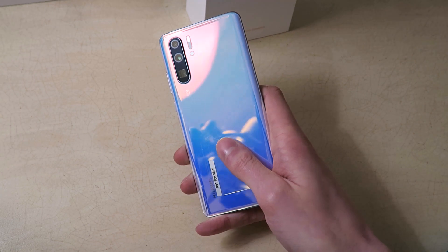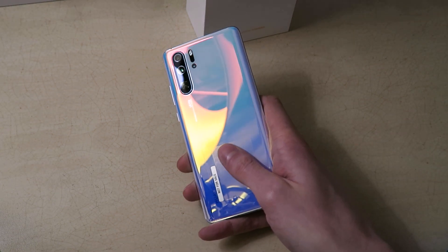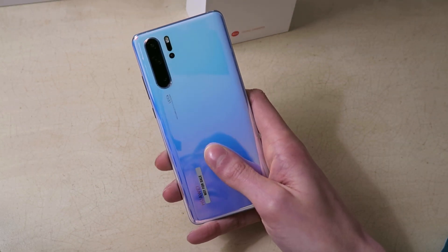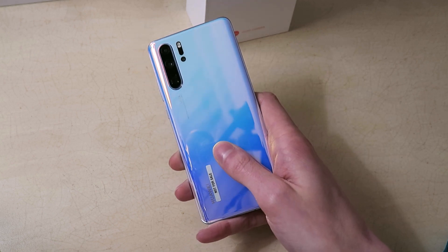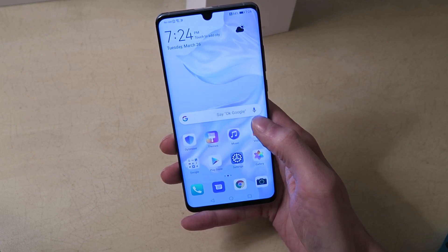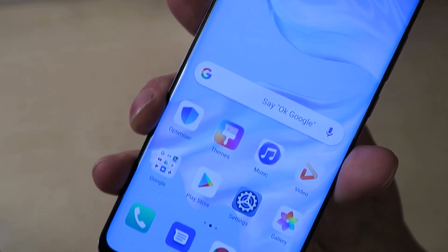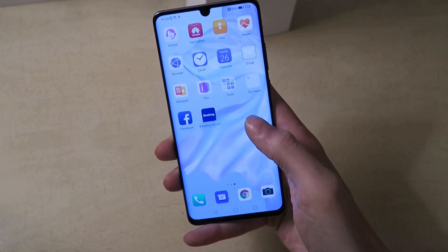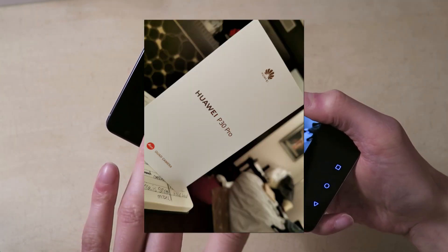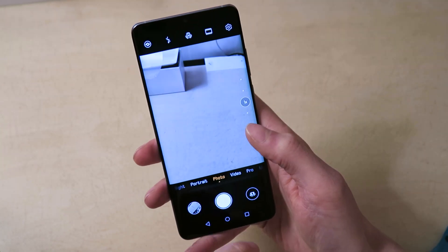The phone definitely looks better in person than it's coming across on camera, which is a bit of a shame. Stay tuned for my full review where I can show it in more controlled lighting. This is a very quick first-impressions video so you guys can get a look at this device — it's an absolutely stunning phone and that screen is beautiful as well.